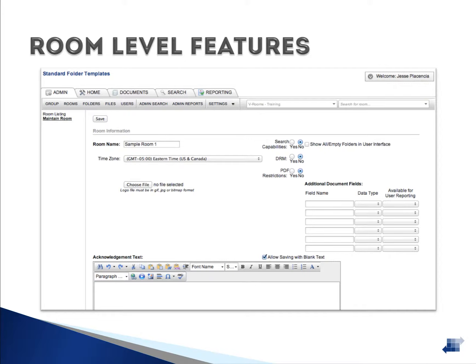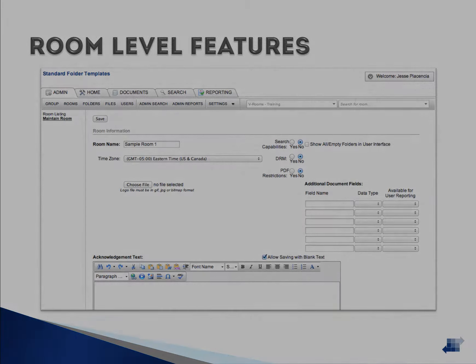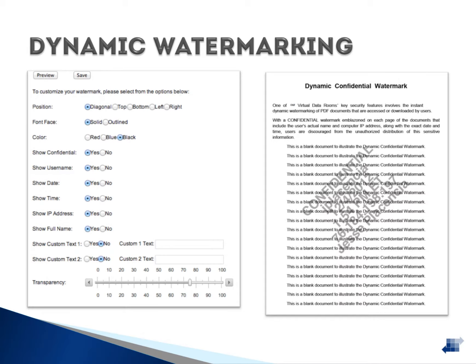The Additional Documents field feature allows you to attach extra keywords and metadata tags to files. These keywords are searchable and appear on the admin reports. The Dynamic Confidential Watermark gives you the ability to display a custom watermark on every page of a PDF file, which discourages sharing of sensitive information. Administrators can fully customize how the watermark appears, turning on or off any aspect and adding custom text.